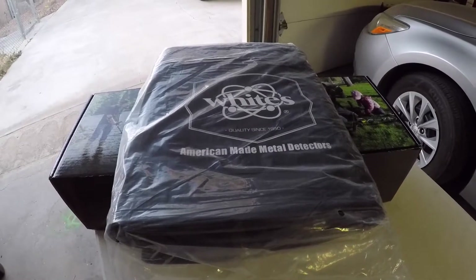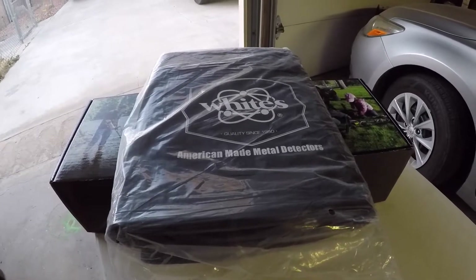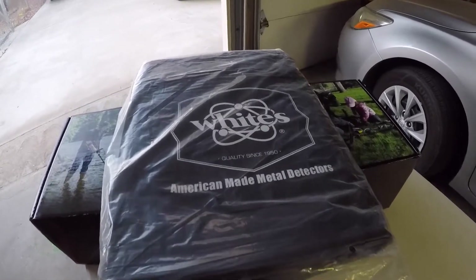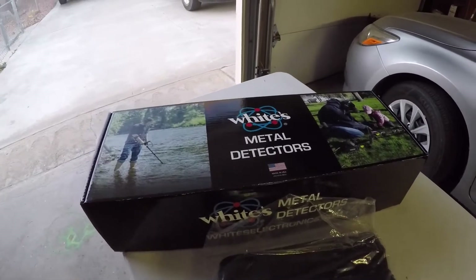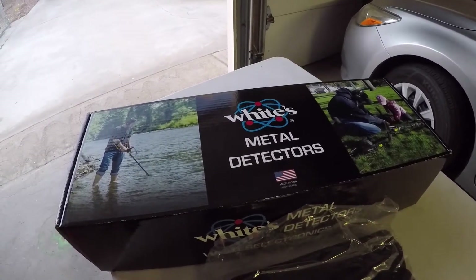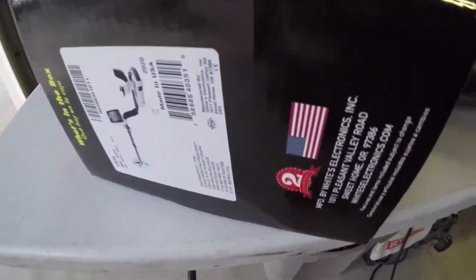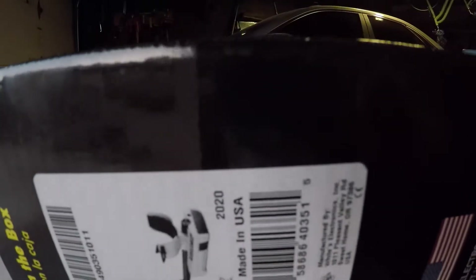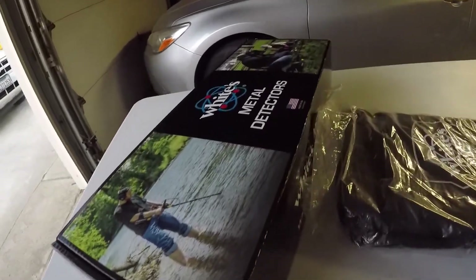White's Electronics has been around the industry for a very long time. I have always wanted to buy this coveted metal detector — which one is it? Well, it's the 24K. Yep, this is the 24K model.